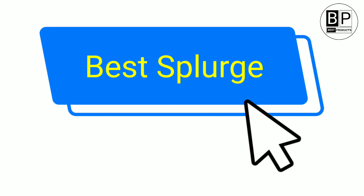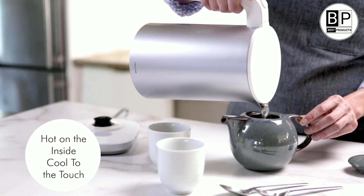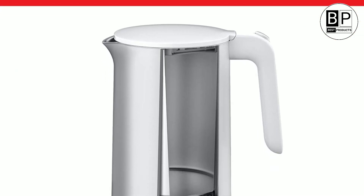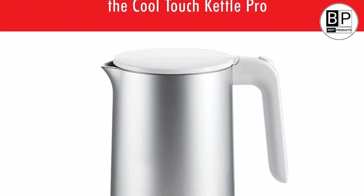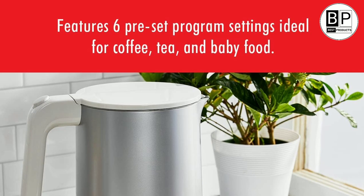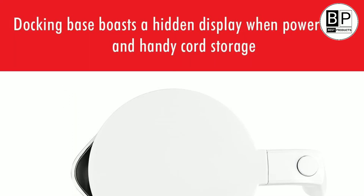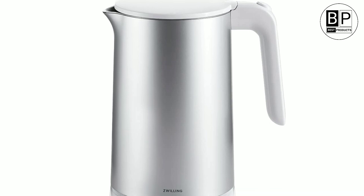Number 5. Best Splurge. Zwilling Enfinigy Electric Kettle Pro. The design-forward Zwilling Enfinigy Electric Kettle Pro looks like it came from an art museum, but it's also highly functional. Its impressive six different temperature settings range from boiling all the way down to 104 degrees for warming up baby formula, as well as a keep-warm function that can hold a temperature for 30 minutes. Other electric kettles we tested heat up faster, but this one's big advantage is its double-walled configuration, which keeps the outside cool to the touch no matter how hot the inside gets — a nice safety feature if you've got inquisitive kids around the kitchen. The kettle also can't go in the dishwasher, though its stainless steel interior is easy enough to wipe down with a soapy sponge.